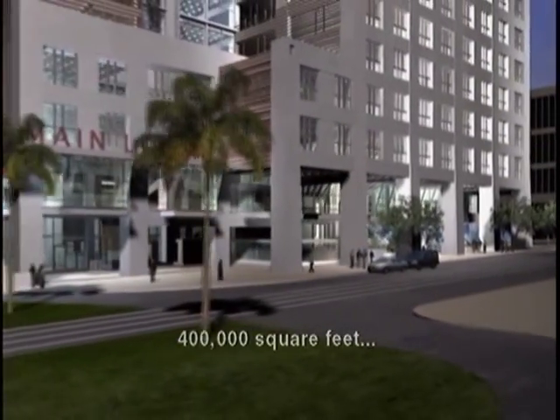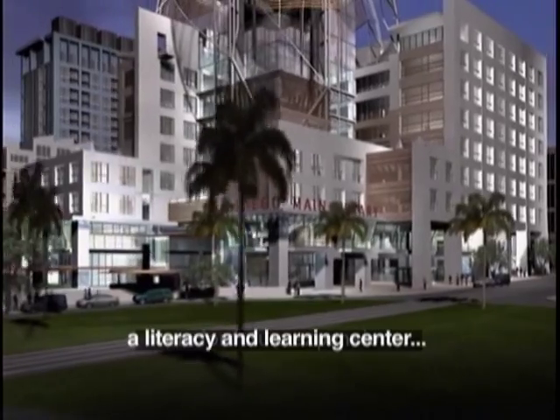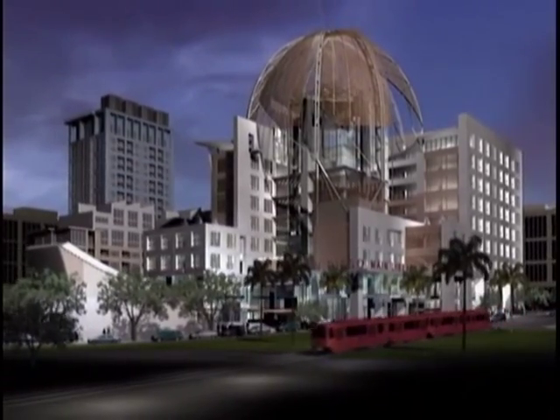The new central library was designed first and foremost to serve the community's need for information, literacy, and knowledge in the 21st century, and secondly as a symbol of San Diego's commitment to the future.